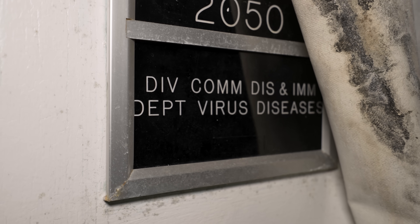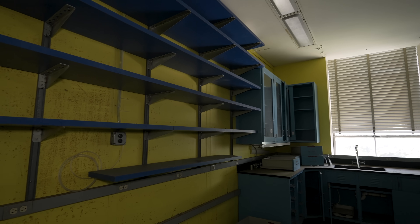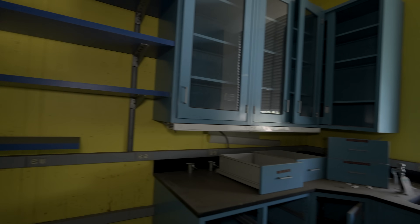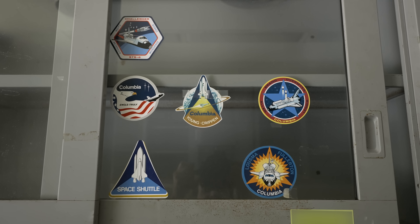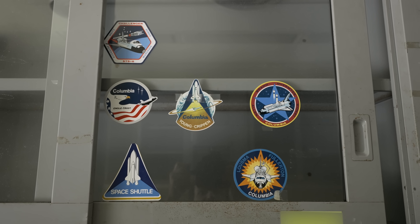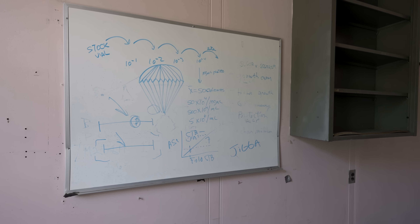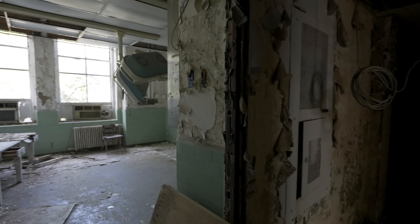We're finding the communicable diseases lab. Yeah — communicable diseases. On top of that, this lab is so colorful: it's really clashing — light blue cabinets, dark blue shelves, and yellow walls. Strange. They still have writings on the whiteboards.